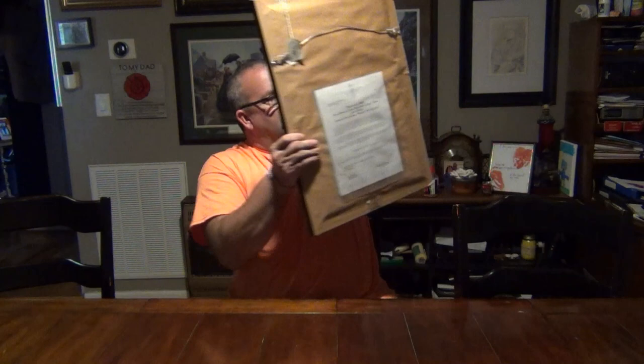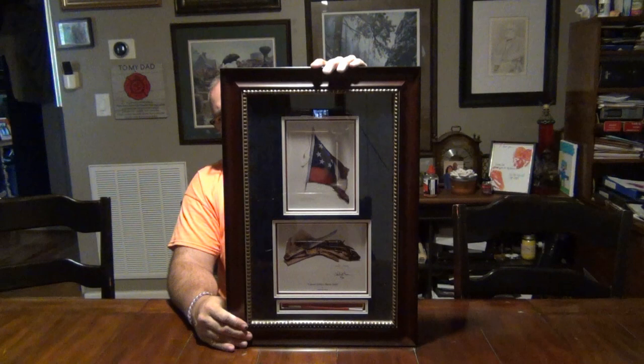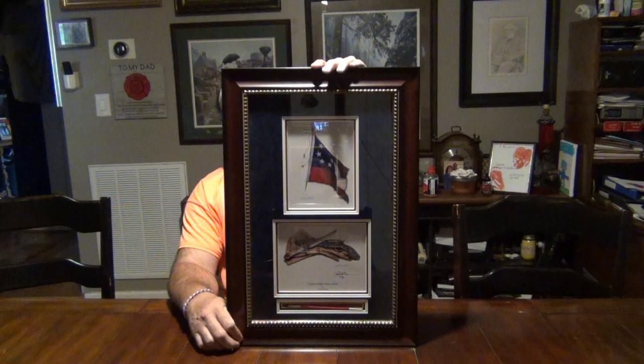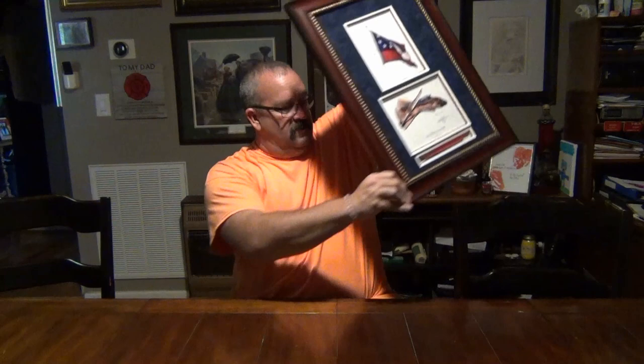I also have a Turner Ashby print called 'Defenders of the Valley.' It's got a Confederate flag, Ashby's bowie knife and pistol, and down at the bottom a paintbrush. There are only 50 of these pieces in existence done in this form, and I have one of them — I think that's a really cool thing to have.